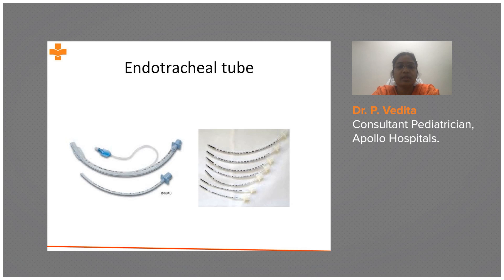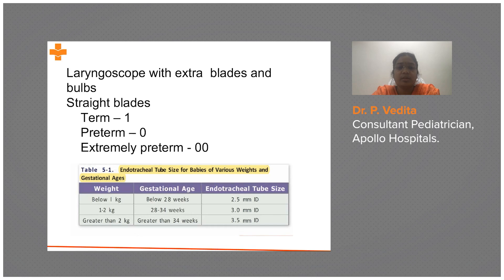These are the endotracheal tubes — this is a cuffed tube and this is an uncuffed tube. For laryngoscope blades: for term babies it is a straight blade size 1, for preterm it is size 0, and for extreme preterm it is size 00 — easier to remember.